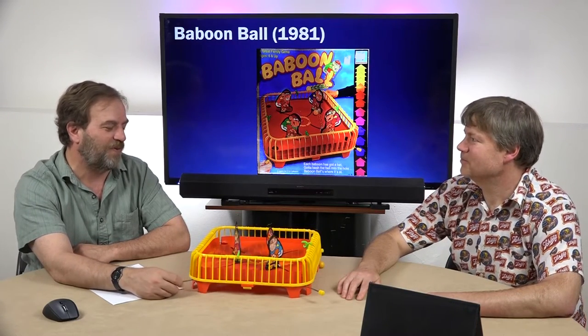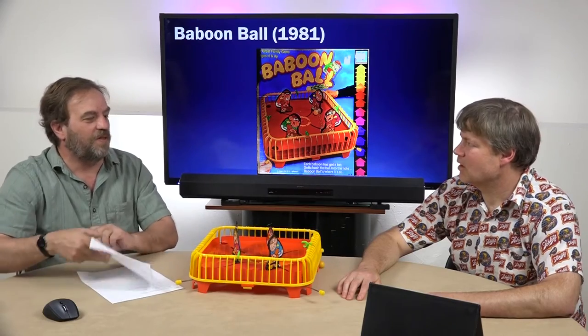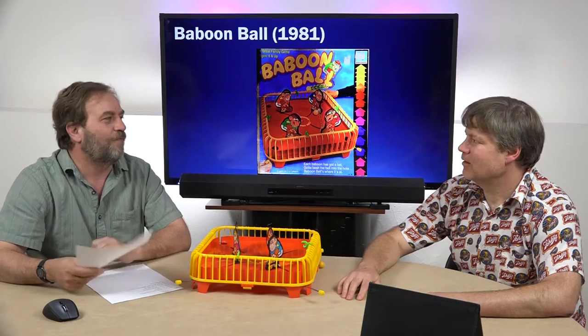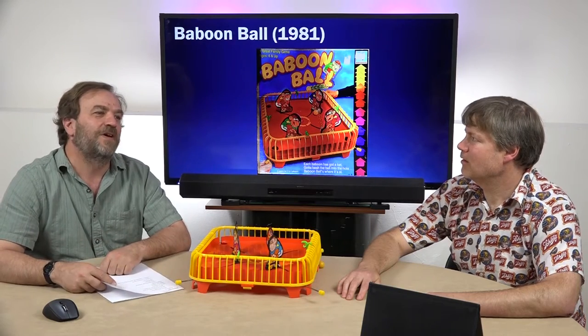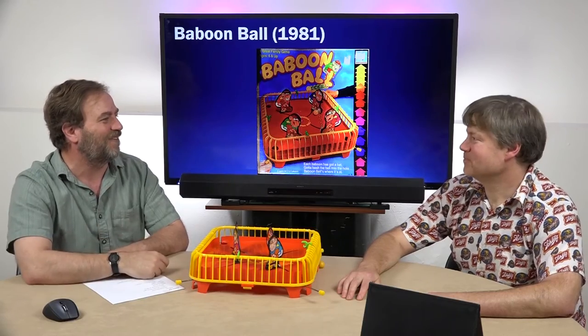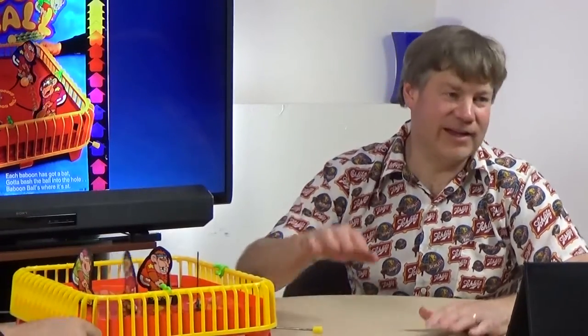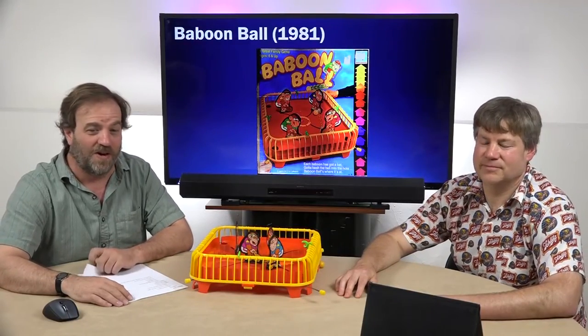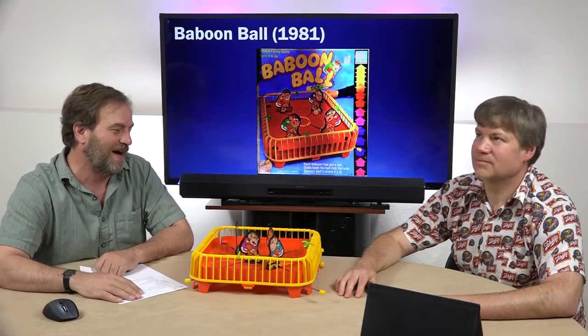It makes more sense if someone said, hey look at these plans I have for this game, and they go, yeah, what are we going to call it? — rather than: oh, let's come up with a name and then have somebody make up designs. That just doesn't seem likely. I say he went to the Clint Eastwood movie, thought it was funny, his kids thought it was funny, and he said, we've got to come up with something. It could be. Anyway, that's Baboon Ball — a 1981 dexterity hockey-type game.